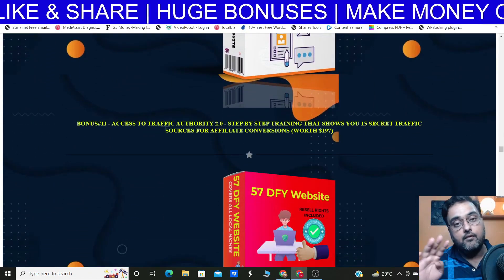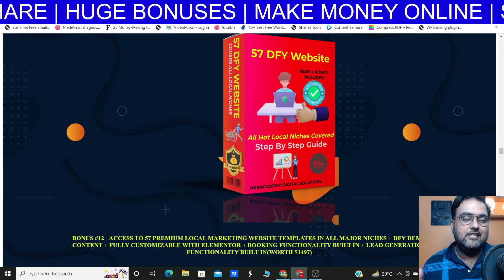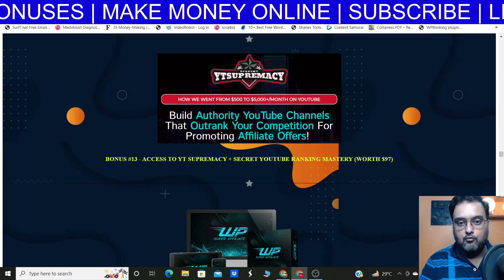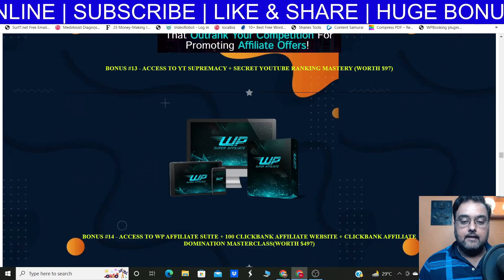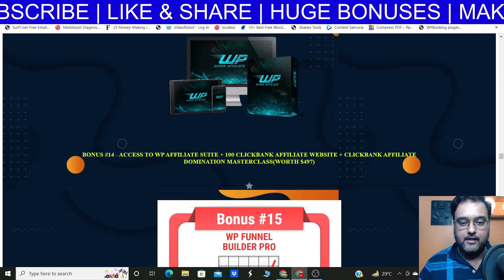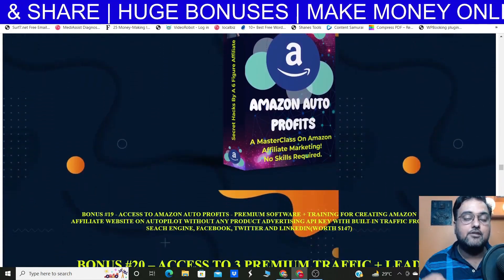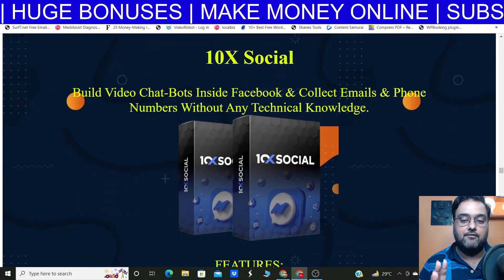I'm also giving you Vital Suite, Brand Elevate — a four-in-one traffic software — and 57 done-for-you websites in hot local niches that you can sell at any marketplace you want at any price. Then I'm giving you White Supremacy, which helps you rank your videos on top of YouTube. Similarly, you can follow this tutorial to get on top of YouTube. I'm also giving you WP Super Affiliate — WP Affiliate Suite plus 100 ClickBank affiliate websites, everything done for you. Plus WP Funnel Builder Pro, Social Leads, Commission Shortcut, Social Snip, and Amazon Auto Profits — a great way to make money from Amazon passively.